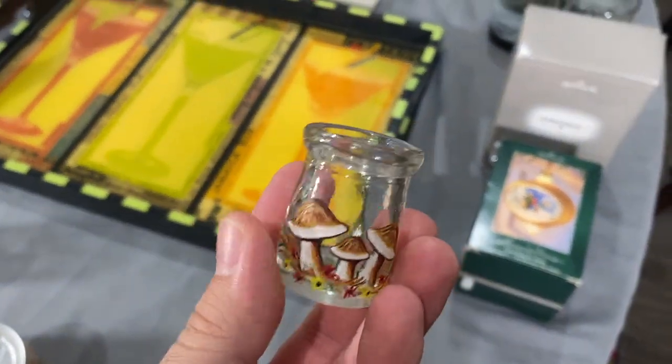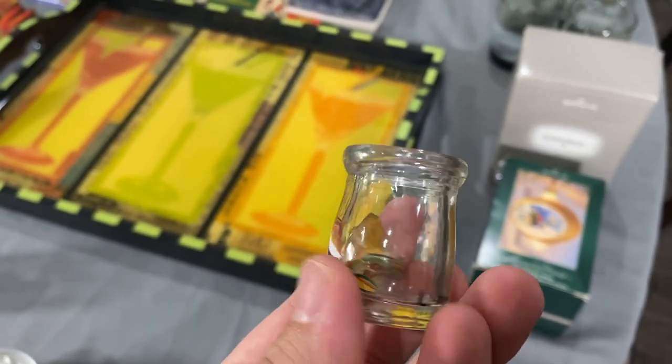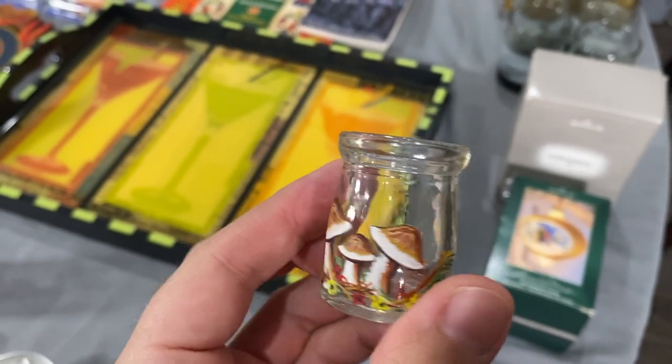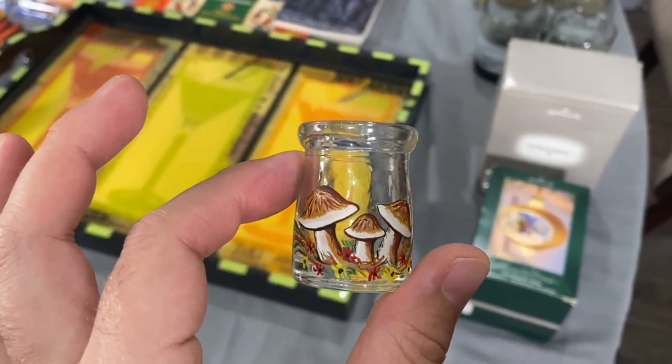For a dollar I picked up this adorable little creamer — look at these hand-painted mushrooms on it! Adorable, from L. Allen, so someone just painted it. I think it's super cute and it'll probably stay in my collection but eventually wind up on eBay.